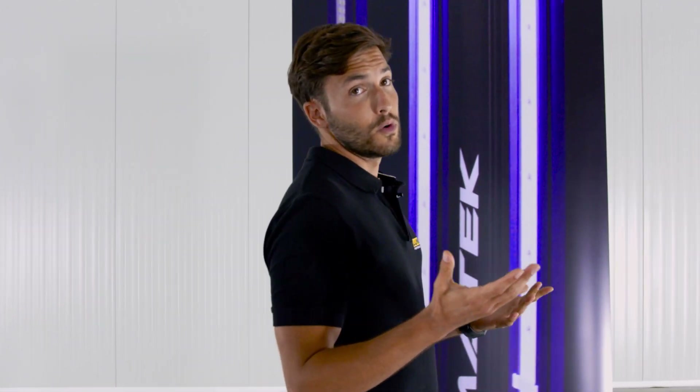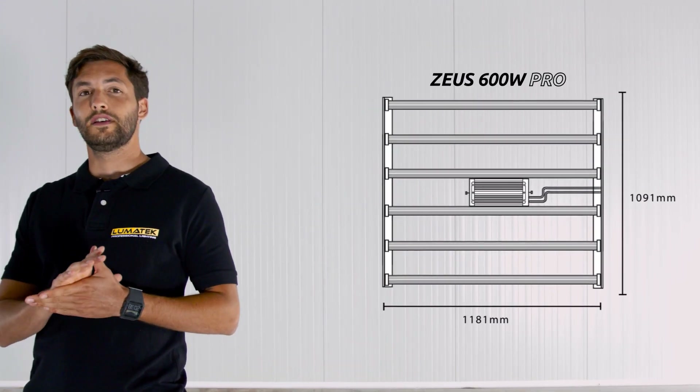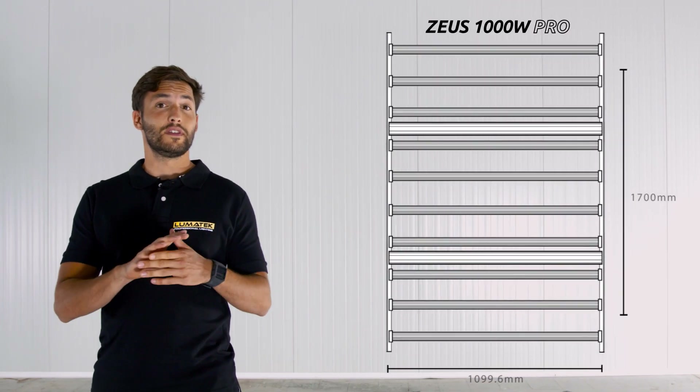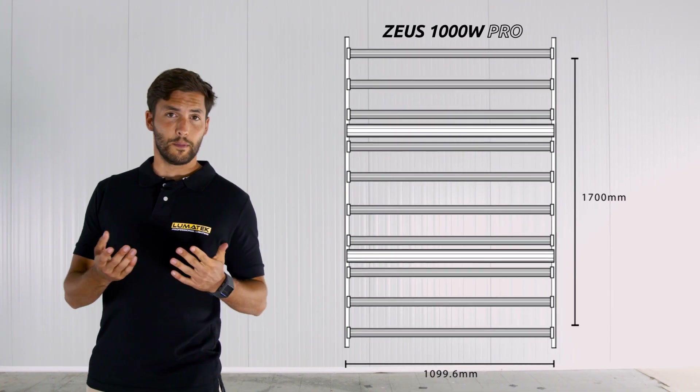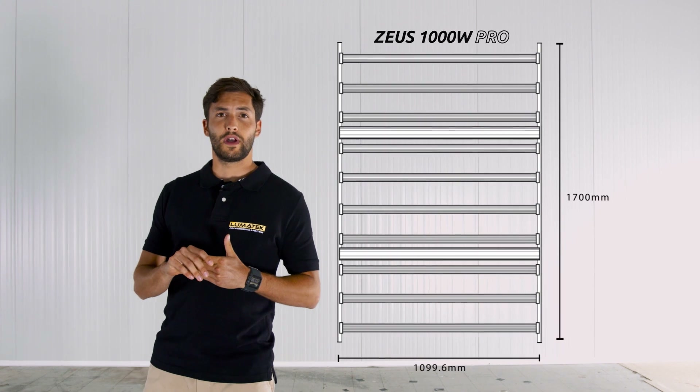The brand new Zeus 1000W Pro with its unique frame gives you incredible canopy coverage and distribution when compared to any single fixture in the LED grow lighting sector. This is the largest rectangular footprint from the single biggest bar array fixture on the market, designed to create the best light distribution possible for large scale growing.